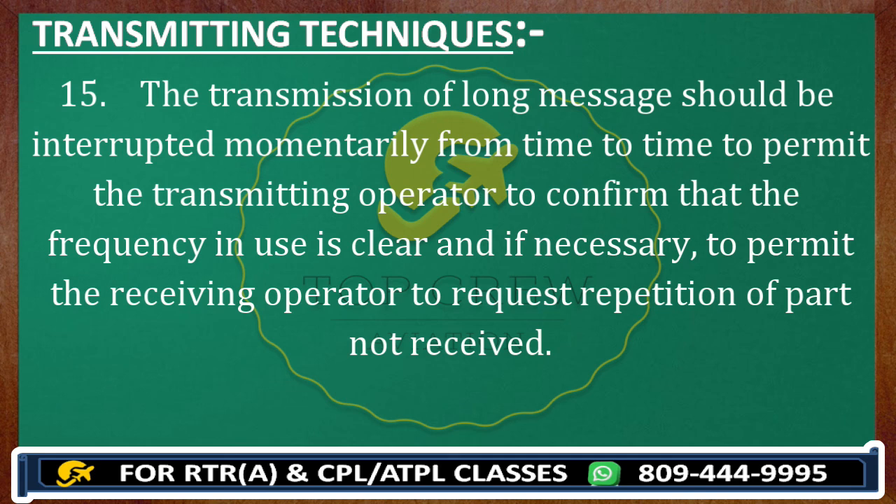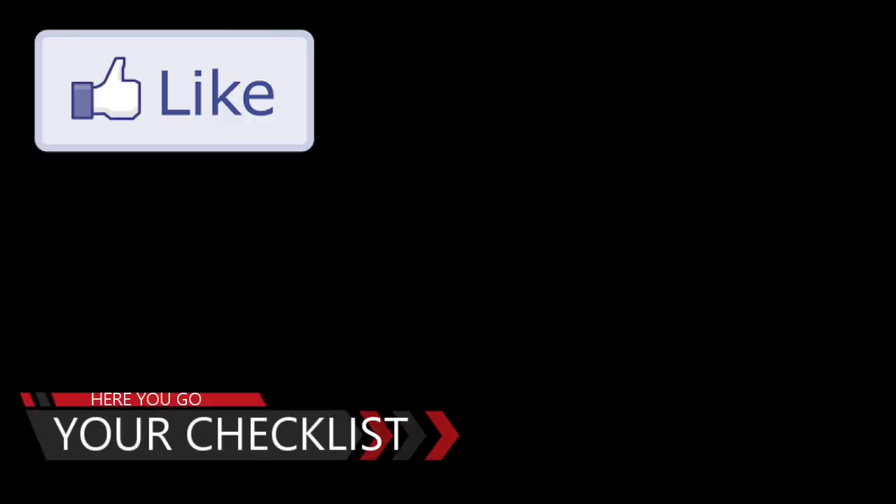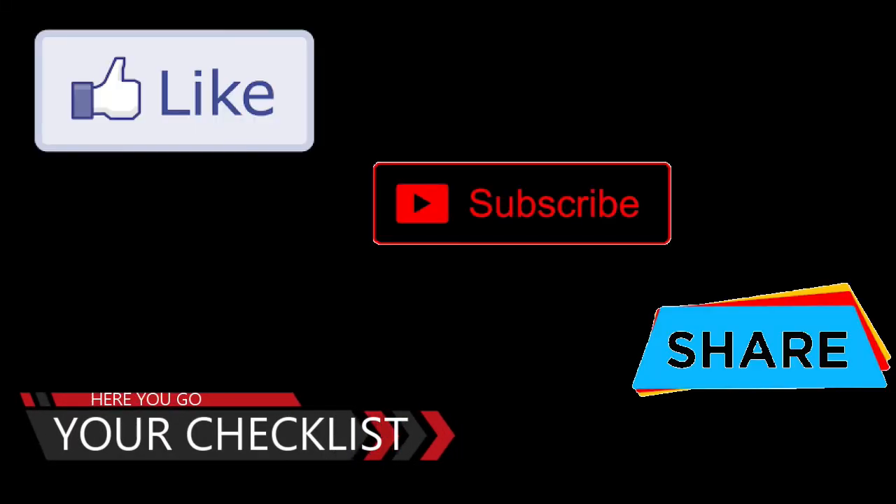Keep subscribing and share all the lectures so that the maximum aviation population can benefit from these things. I am trying my best. If you have any ideas to make this better, your valuable suggestions are most welcome. Take care, see you soon. Like, subscribe, and share. Thank you for watching.